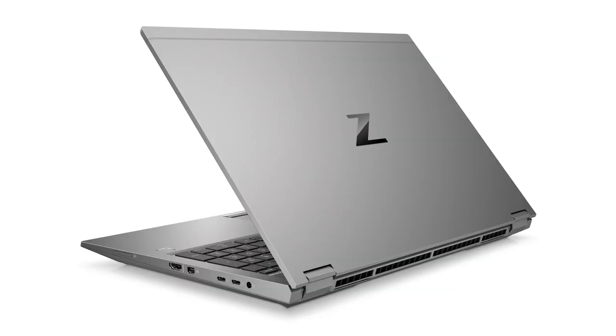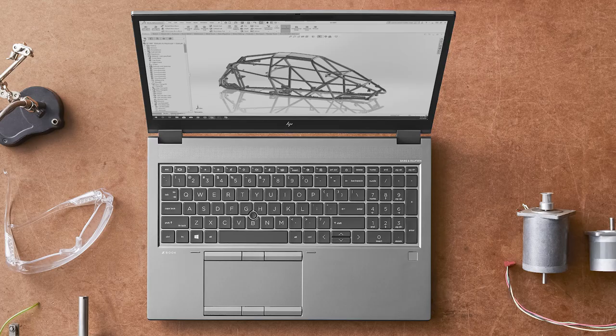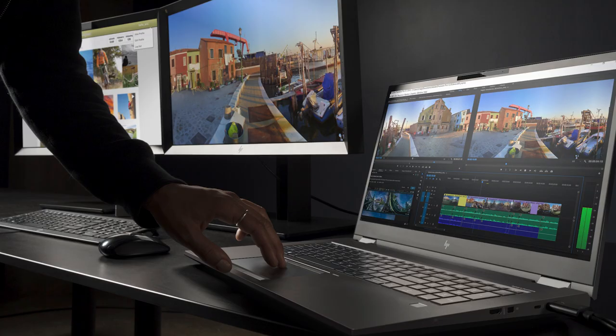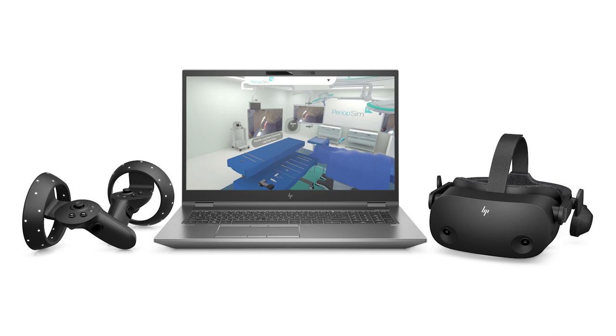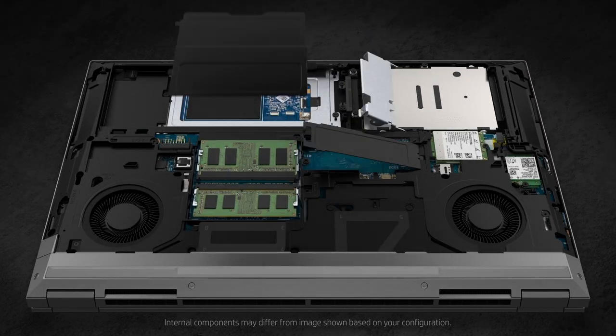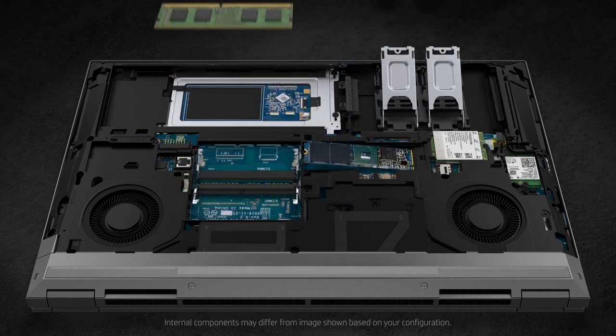HP has also been active on the mobile front with the introduction of the HP ZBook Fury 15 G7 mobile workstation — their most powerful 15-inch mobile workstation. The ZBook Fury 15 is a great machine for pretty much all kinds of projects including 3D animation, video editing, rendering, compositing, and so on. The HP ZBook Fury 15 G7 features the latest Intel CPUs as well as powerful NVIDIA Quadro RTX 4000 or 5000 GPUs.